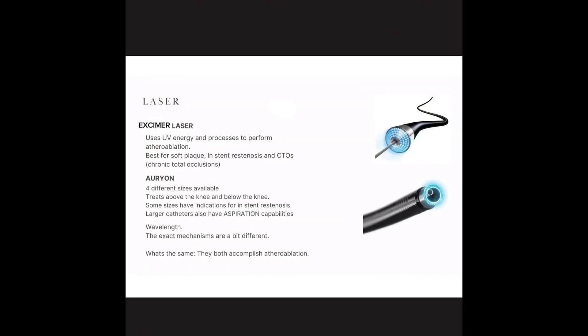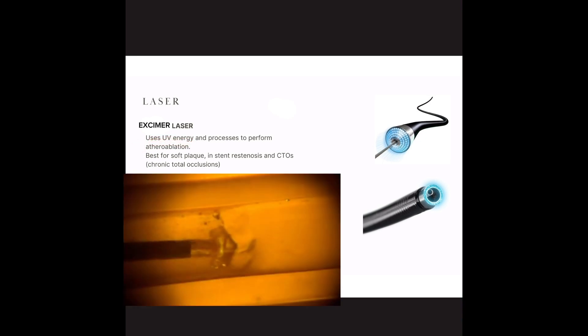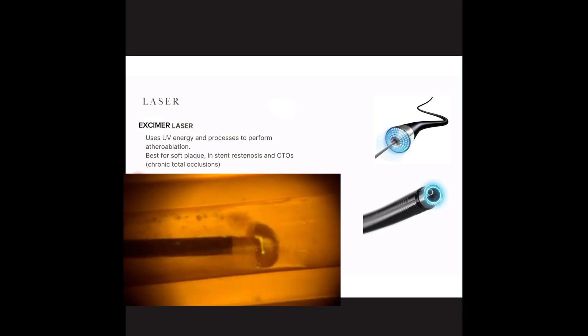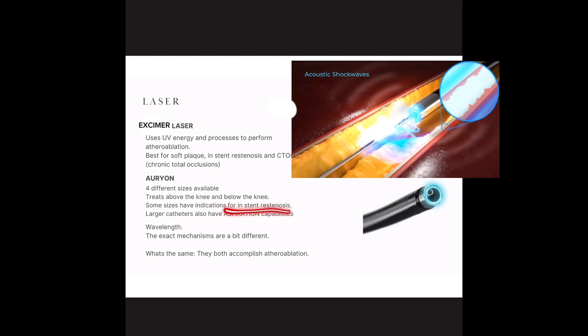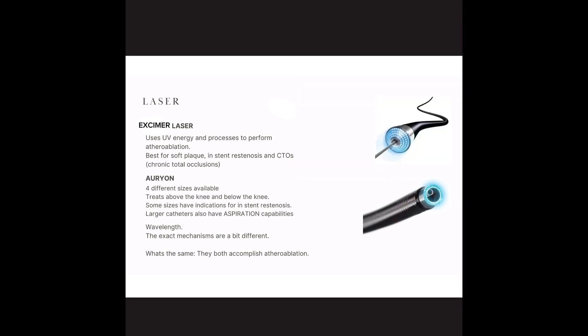Lastly, we have laser. The Excimer laser and then the Orion, which is something different for the peripheral space. The Excimer laser uses UV energy and related processes to perform athero ablation — it ablates the plaque away. It doesn't need an aspiration port because it's essentially just vaporizing. It's best for soft plaque, in-stent restenosis, and CTOs — chronic total occlusions. The Orion is newer on the market, treats above and below the knee, has different size options, and only a few sizes are indicated for in-stent restenosis. Larger catheters also have some aspiration capabilities, making some of these combo devices.